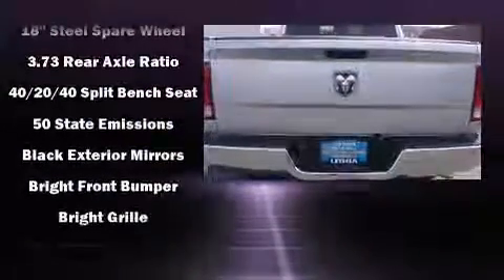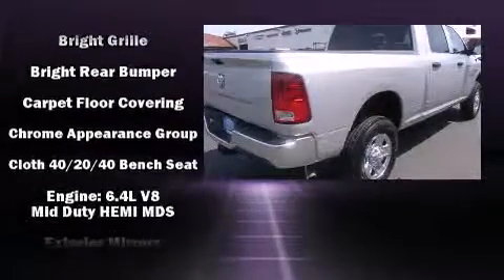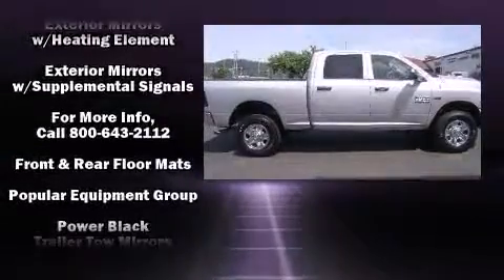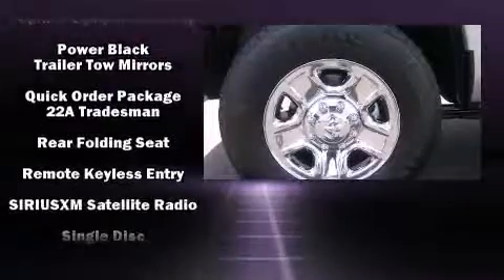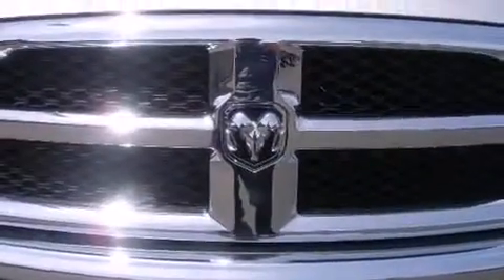Fully automatic headlights, turn signal indicator mirrors, a trailer hitch, and one-touch window functionality are also included. Audio features include a CD player with AM/FM radio and six well-positioned speakers. Curtain airbags combined with standard stability control create a comprehensive safety network.